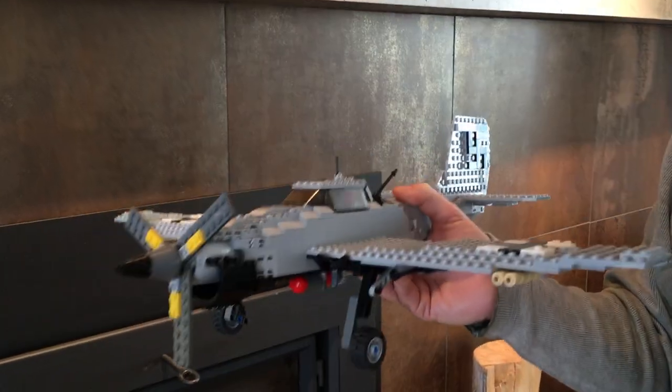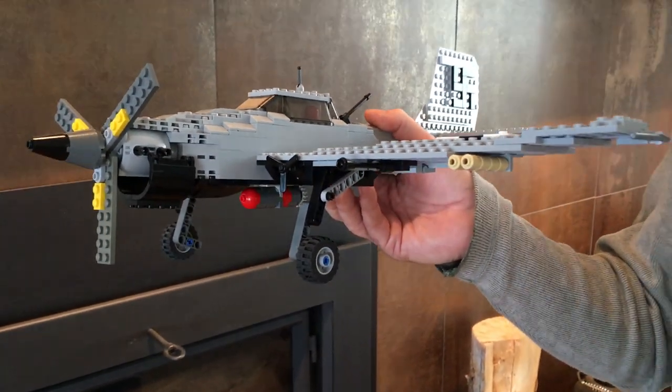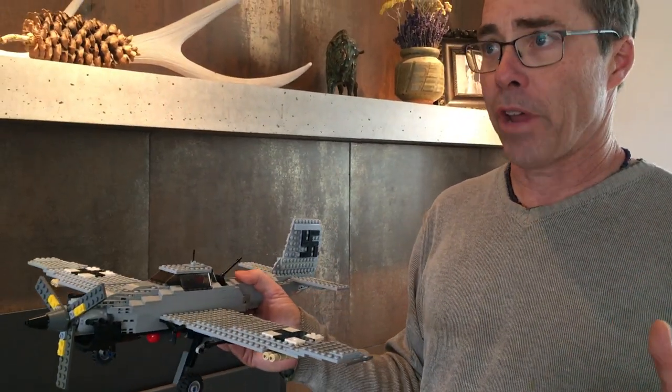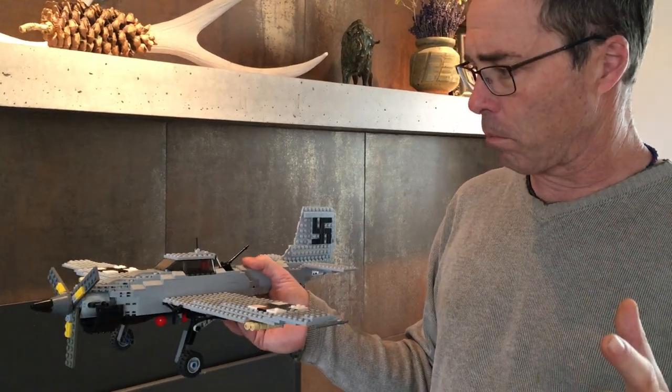It wasn't really fast and it certainly didn't carry a big payload, but it was super maneuverable and was a terrifying weapon for those on the ground. It was one of the first air support planes ever built specifically for air support, and was built for the Blitzkrieg.